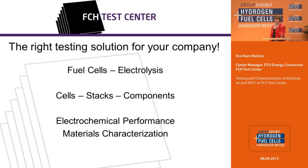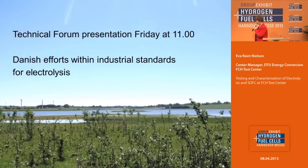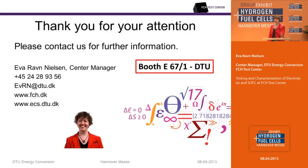We are dedicated to finding the right testing solution for your company within fuel cells, electrolysis, cell stacks, components, and small systems. Electrochemical performance, materials characterization, and microstructure analysis are our key competences. At this technical forum on Friday at 11, my colleague Fredrik Nygaard will tell you about the Danish efforts within industry standards for electrolysis — I hope you can join. I want to thank my colleagues at DTU Energy Conversion and our project sponsors. Please contact us for further information; we have a booth at E Street. Thank you for your attention.